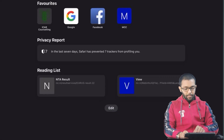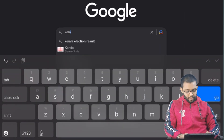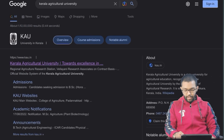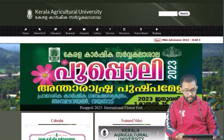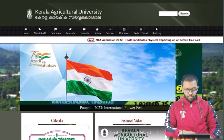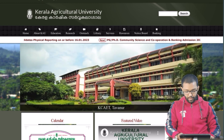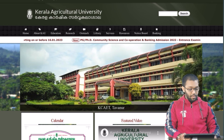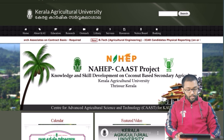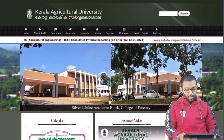Now I can show you one other university that has mentioned the date of offline reporting. This is a South India university — Kerala Agricultural University. Once you have clicked on the Kerala Agricultural University website, you can see the news section. You can see BTECH Agricultural Engineering ICAR candidates physical reporting on or before 12 February 2023.